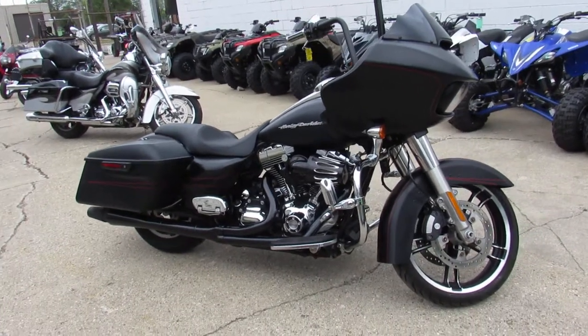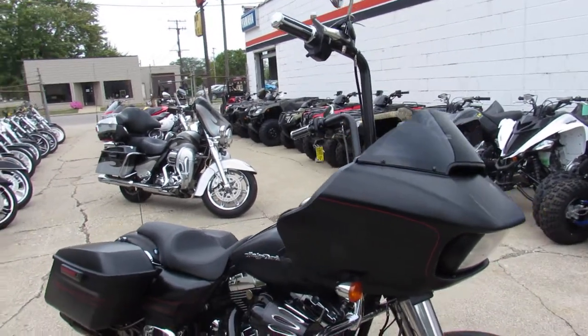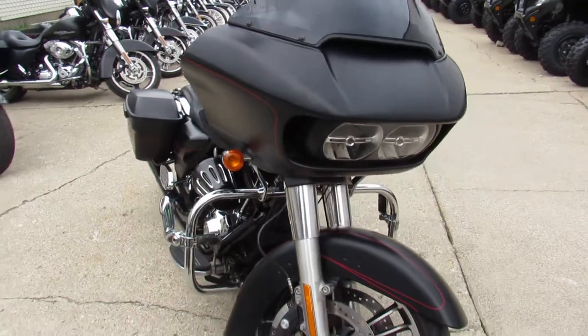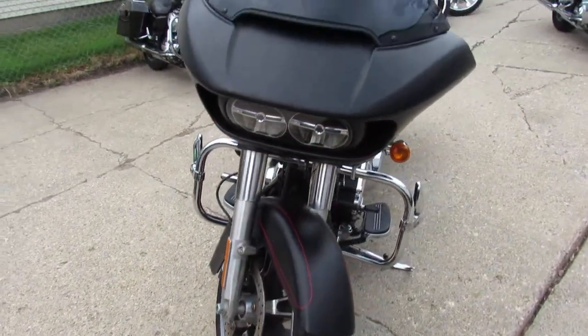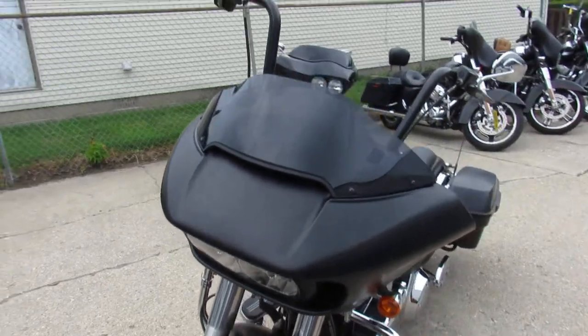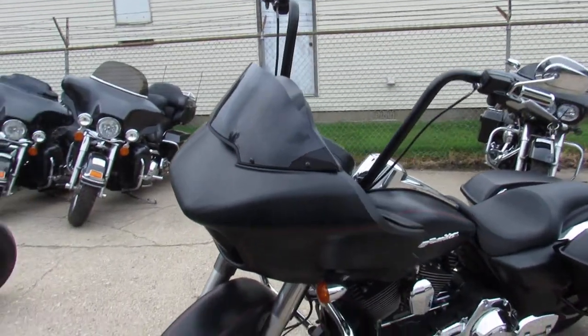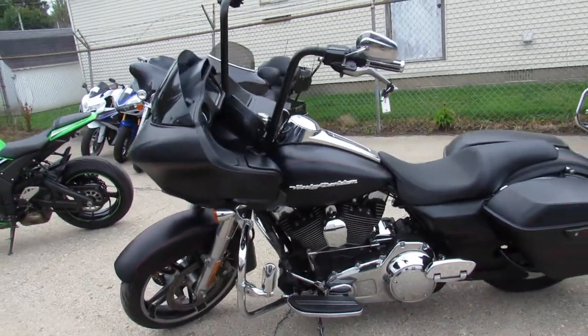Hey everyone, thanks for checking out this used 2015 Road Glide Special for sale in black denim. This is the one — sharp. Got that matte black, black denim paint job, Screamin' Eagle air intake, mini ape hangers and more. Crank up the radio and hit the road on this one. Guaranteed to turn heads everywhere you go.